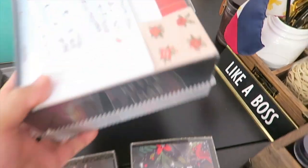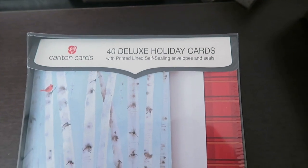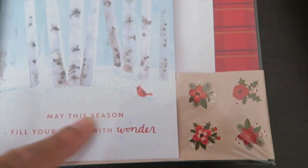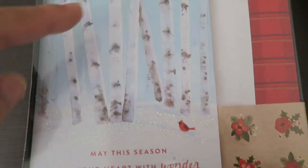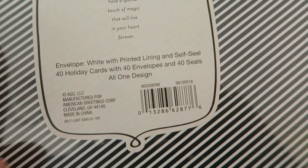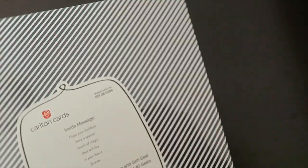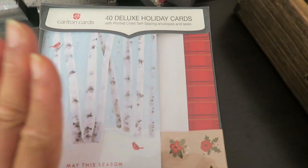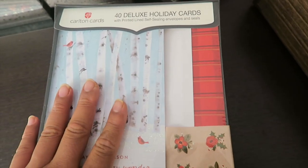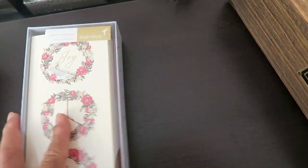This next greeting card is from Carlton Cards — it's a DIY kind of thing where you have a nice greeting card and items to decorate and embellish it with. The box set includes 40 holiday cards, 40 envelopes, and 40 seals, all in one design. It's really nice. The retail price is twenty dollars, and I got it half off.